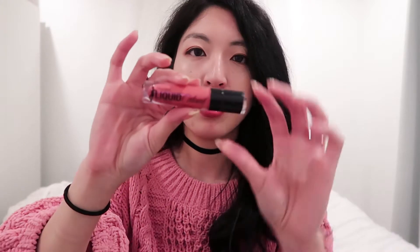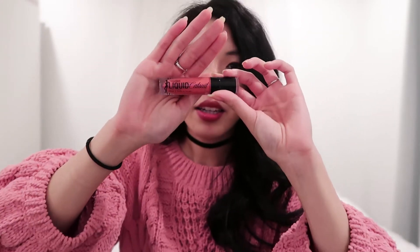Next is the Wet N Wild Mega Last Liquid Catsuit in the color coral corruption. I love this liquid lipstick because a couple of swipes in the morning lasts all day. The best part is it's only five bucks — you can find it at Target, CVS, basically any drugstore. It looks super bright but when you apply it, it actually looks very neutral, like your lips but better. I highly recommend it.